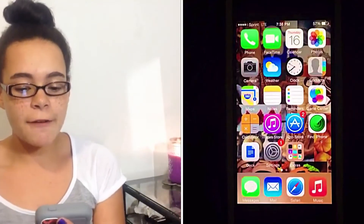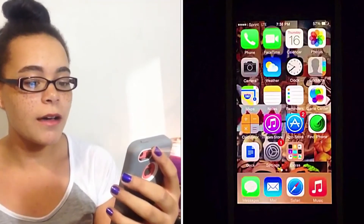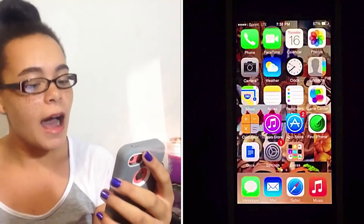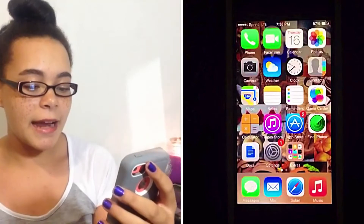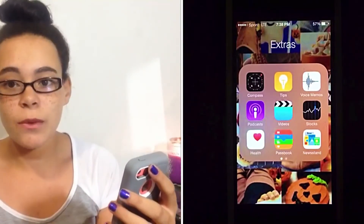For the rest of the five rows, I have Phone, FaceTime, Calendar, Photos, Camera, Weather, Clock, Contacts, Maps, Notes, Reminders, Game Center, Calculator, iTunes Store, App Store, Find My iPhone, Docs, Settings, and Extras. This folder is basically stuff that I never use and that I really want to delete. I feel like everybody with an Apple phone has a folder like this where all these apps are useless but you just can't delete them.